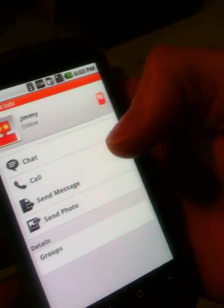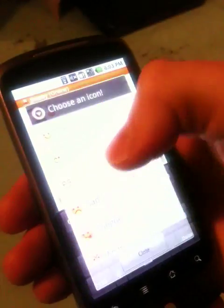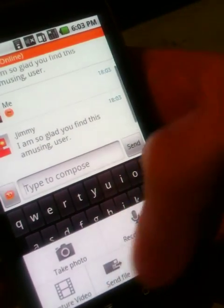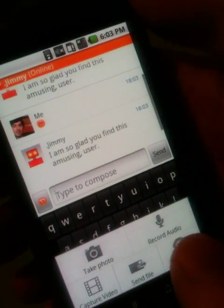Now selecting a contact — one, two, three. I start a chat and let's send Jimmy a wink. I also have the option to just bring up the menu here and take a photo, capture video, send a file or record audio and share it right from inside this chat.